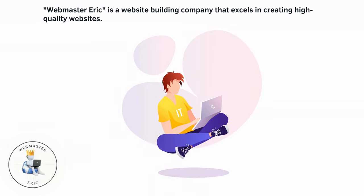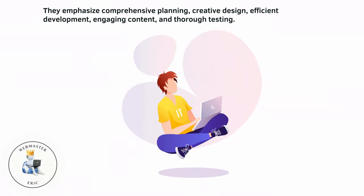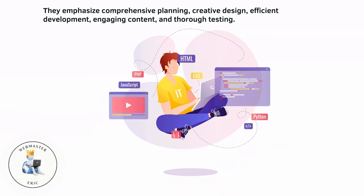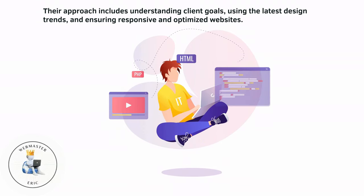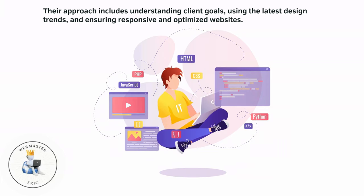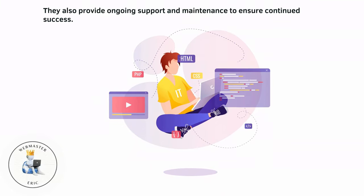Webmaster Eric is a website-building company that excels in creating high-quality websites. They emphasize comprehensive planning, creative design, efficient development, engaging content, and thorough testing. Their approach includes understanding client goals, using the latest design trends, and ensuring responsive and optimized websites. They also provide ongoing support and maintenance to ensure continued success.